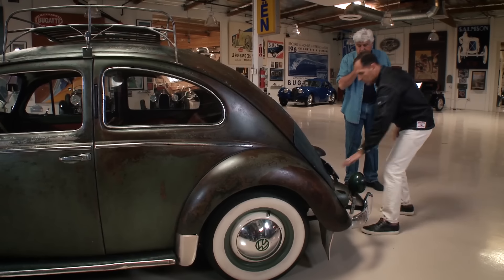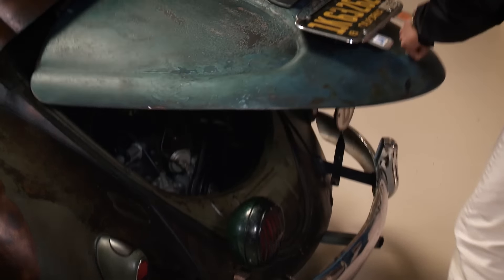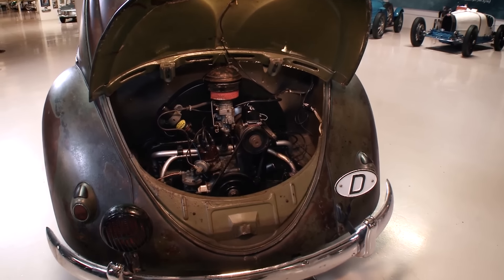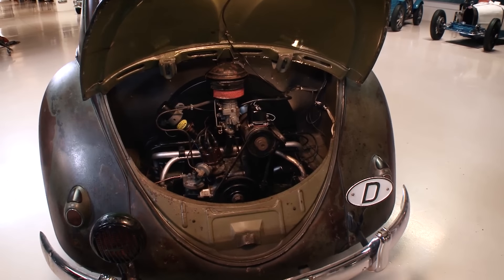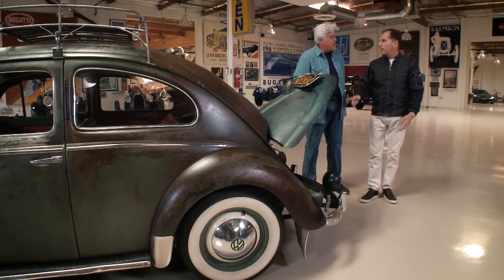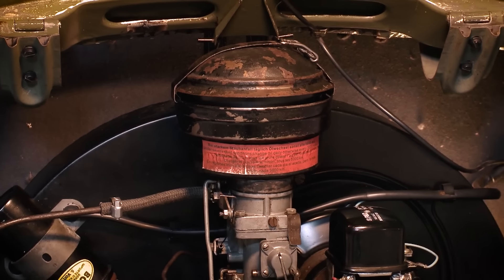Let's open it up. I also thought it was a round tailpipe, but it's not — that may have gotten squashed. Wow, it's nice and clean. Obviously you rebuilt the motor? Rebuilt the motor, but put everything back on it. And this is what — 36 horsepower? 36 horsepower. The air cleaner is the original one — that's the one you want to look at.